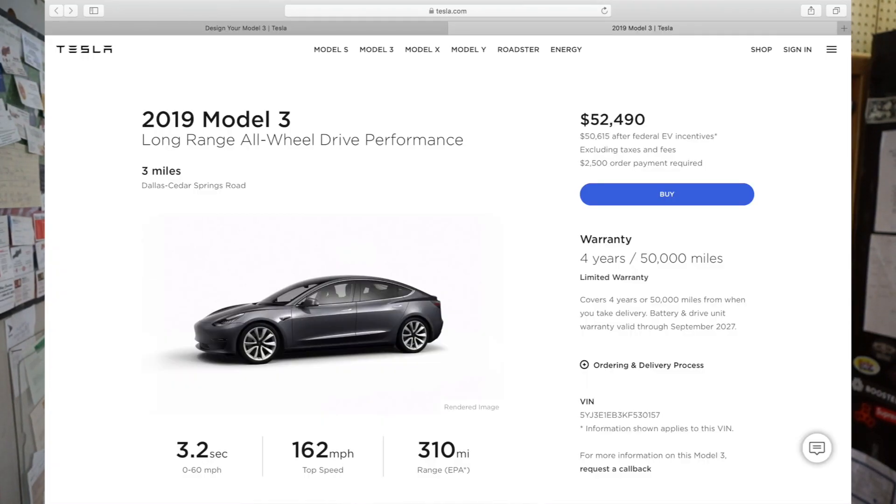For example, there is something called a Tesla Stealth Performance version. The loose term for that is basically an all-wheel drive version of the Tesla Model 3. But there are no red brake calipers, there is no spoiler on the back, and there are no 20-inch performance wheels. And you are saving a lot more money than if you were purchasing the same vehicle in this listing that I found.